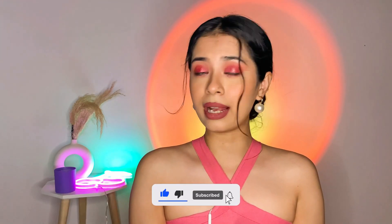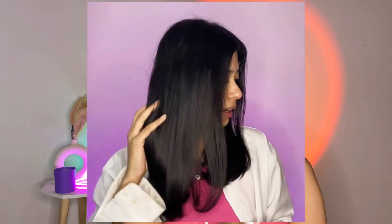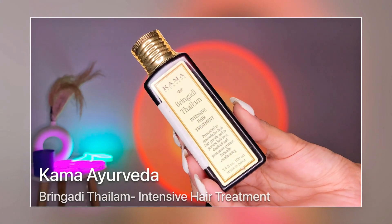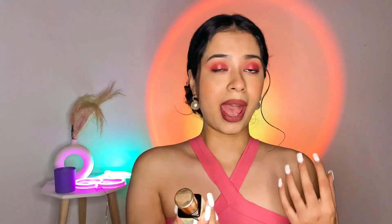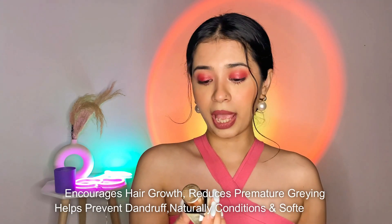The hair oil I have been using is from the brand Kama Ayurveda. You guys know I am all about inexpensive, affordable products that are light on the pocket and work as well as expensive ones — but this product actually works and is very effective. This is what the product looks like: the Kama Ayurveda Bhringadi Thylum, an intensive hair treatment.